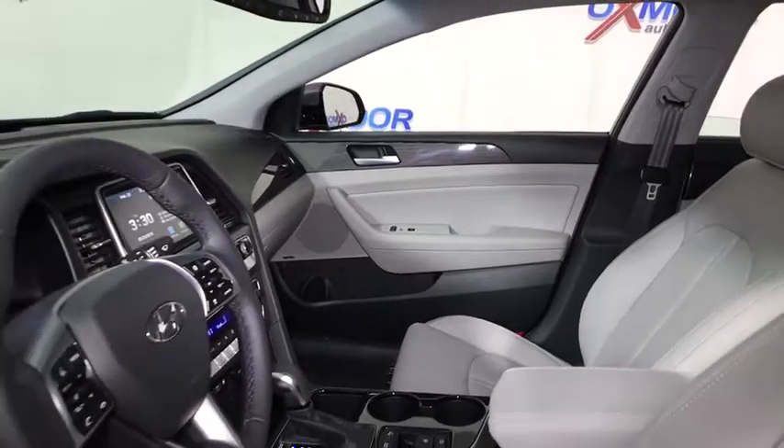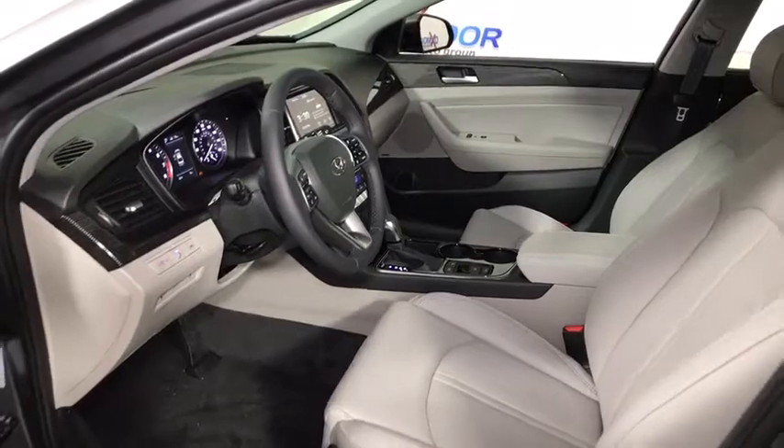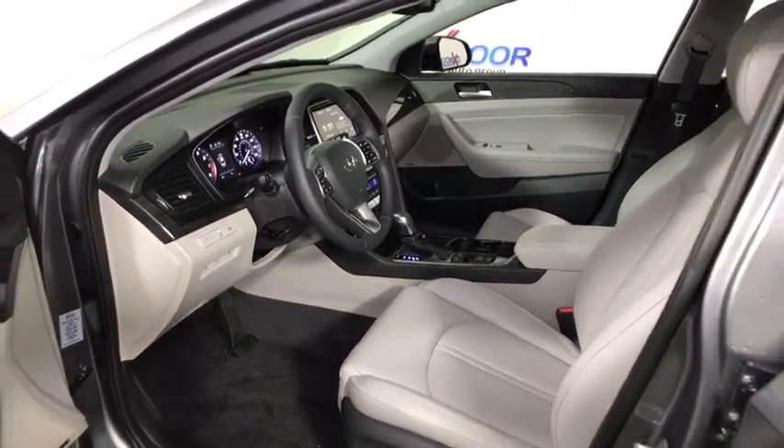Traction control, power passenger seats, navigation system, leather wrapped steering wheel, dual airbags, power steering, alloy wheels, four-wheel disc brakes.